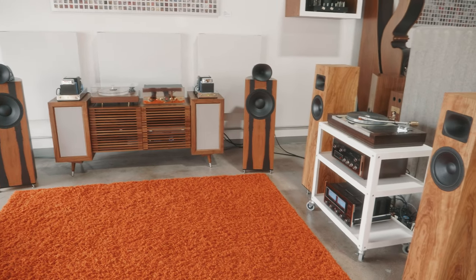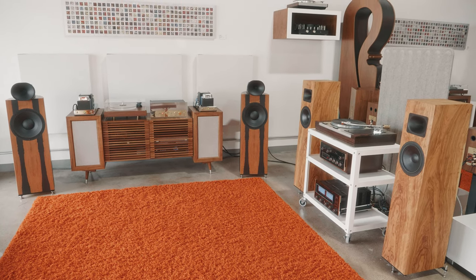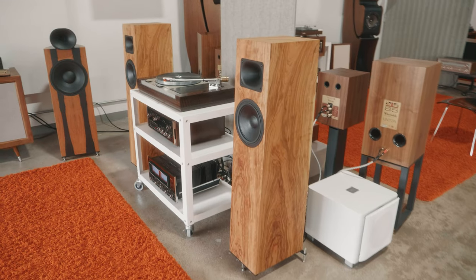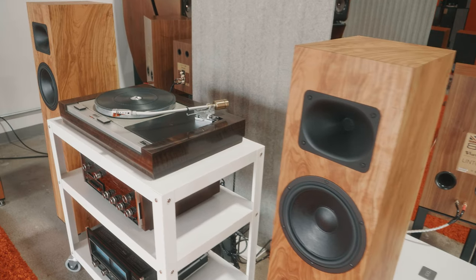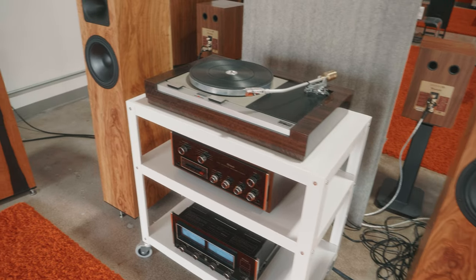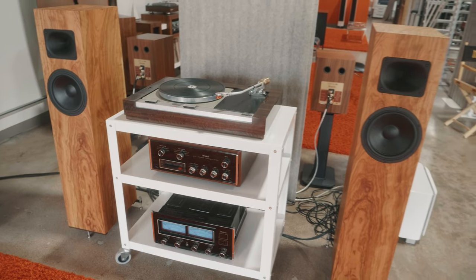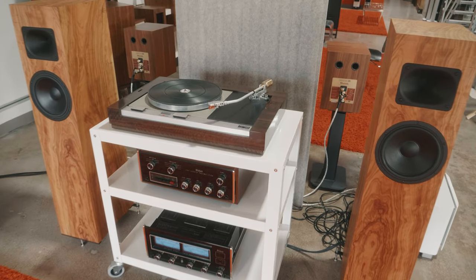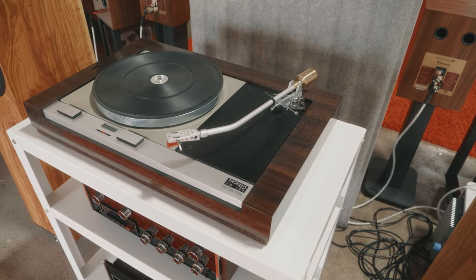This is Blumenhofer, Jadis, Soda, and this is a Blumenhofer Genuine FS2s — absolutely unbelievable horn speakers. This is the Blumenhofer Tempestas running off a Max E27 and 2205, and a custom restored Thorens TD125 long body veneered in figured eucalyptus with a custom Ortofon 12-inch tone arm.